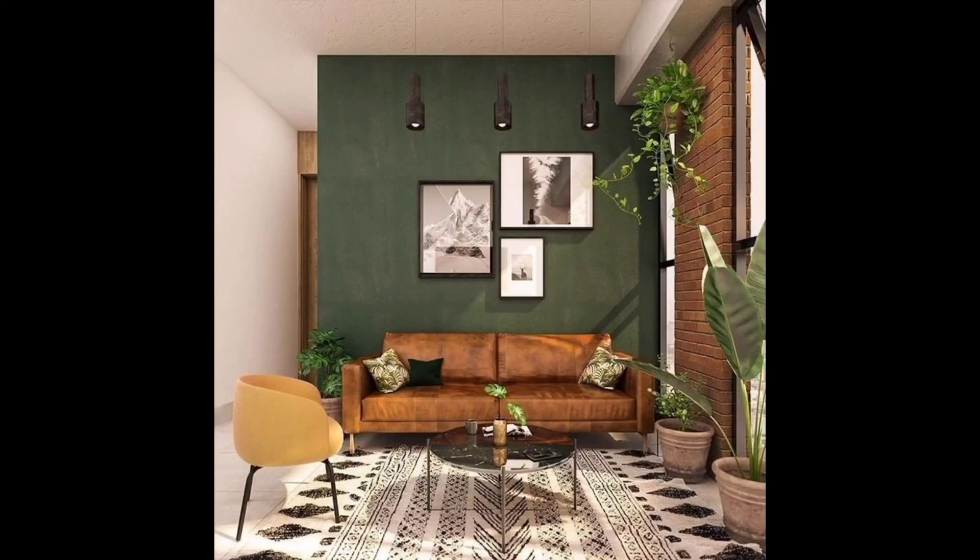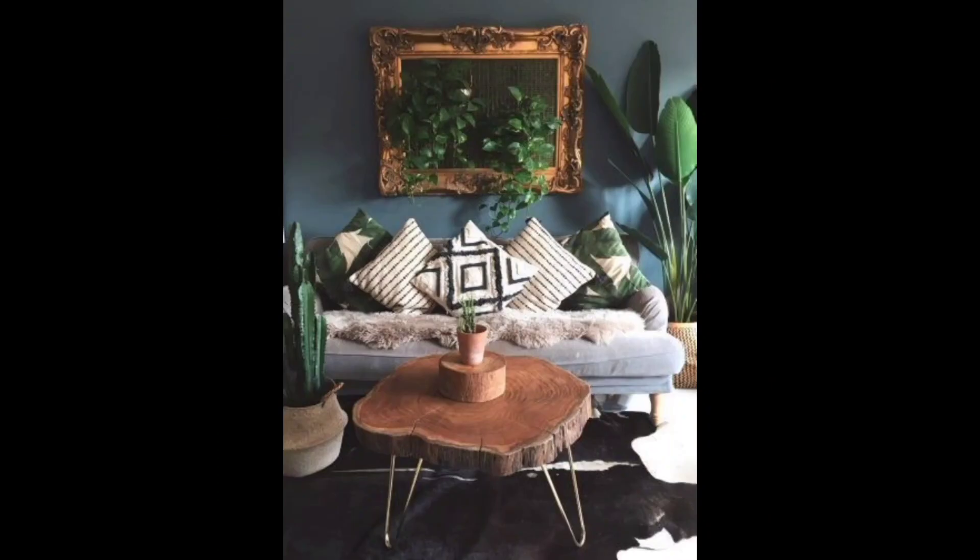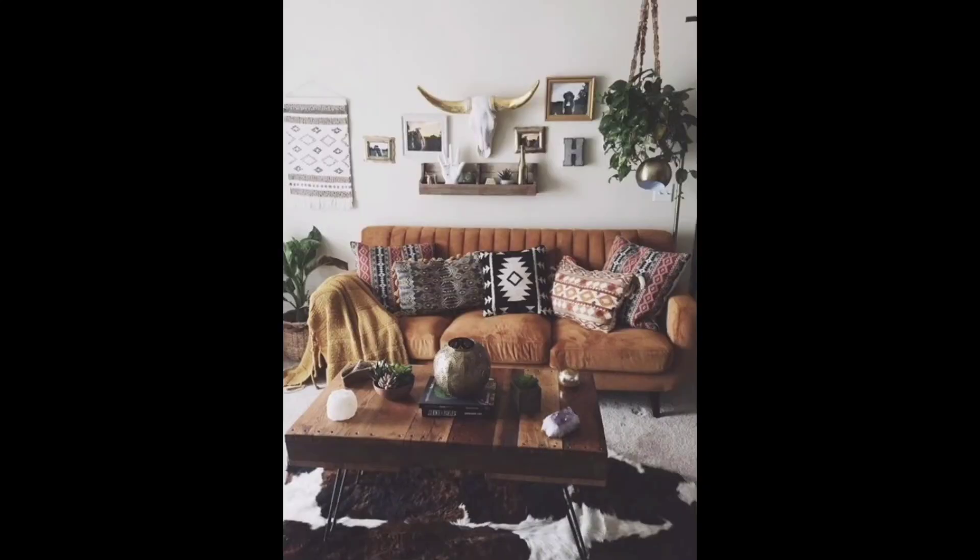Natural light plays a crucial role in elevating the earthy vibe. We have kept our window treatment minimal, allowing sunlight to flood the room and embrace the warmth of natural light.